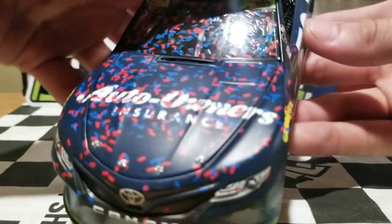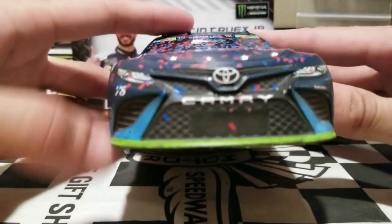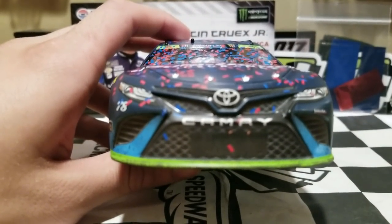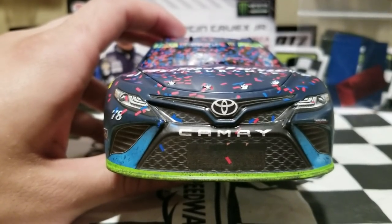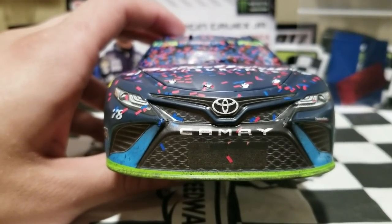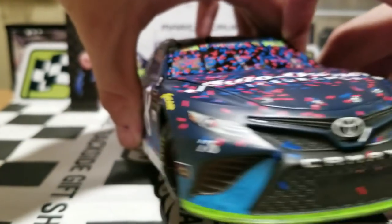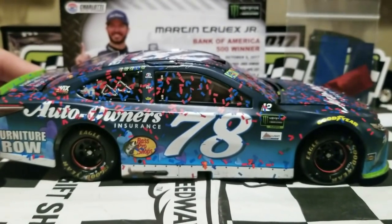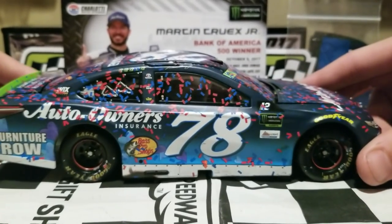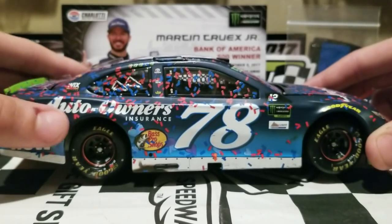As I'm showing you a 360 view of this car, you can already see some big differences compared to the Kansas race winner. This car has a lot of confetti — way more than the Kansas win, which only had the blown-out tires. It also has the alternate paint scheme with the hearts.